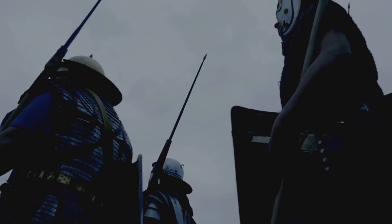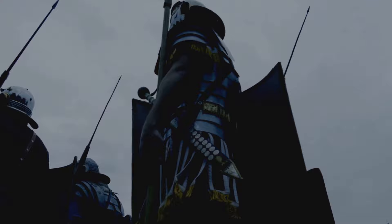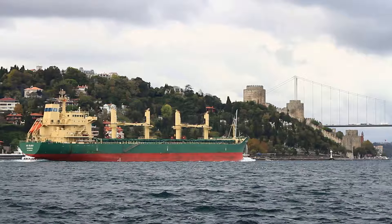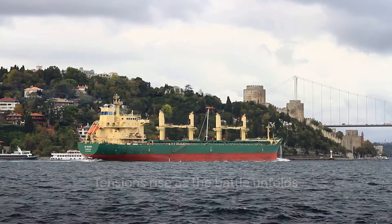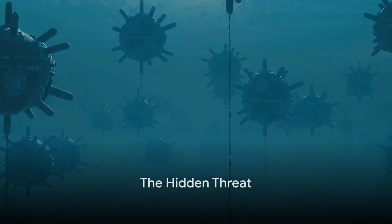As the battle raged on, the Allies found themselves in a difficult predicament. The straits were proving to be a tougher challenge than they had anticipated. The Ottomans were proving to be formidable opponents, executing their defence strategies with precision and resolve. The opening salvo had been fired, and the stage was set for a struggle that would test their mettle, challenge their strategies, and forever change the course of the war. The real enemy lay beneath the surface, unseen and deadly.